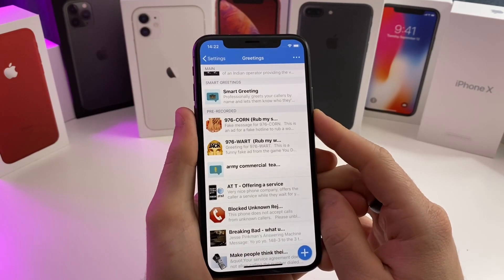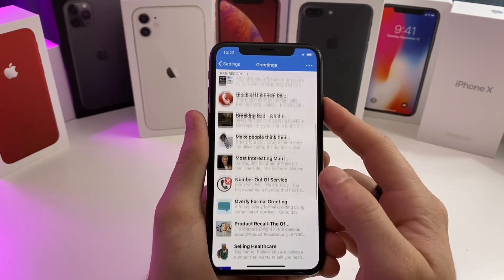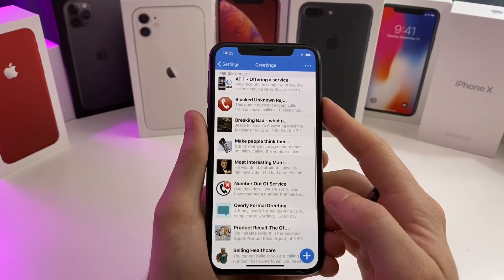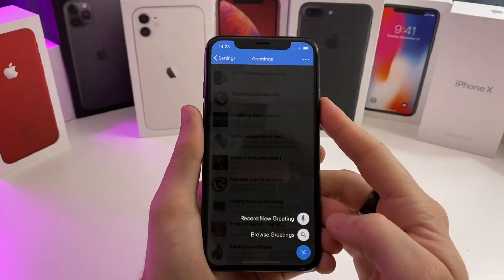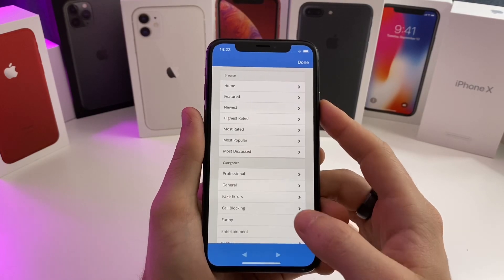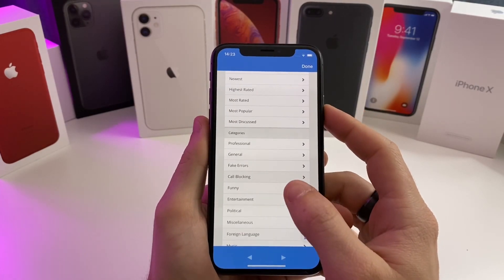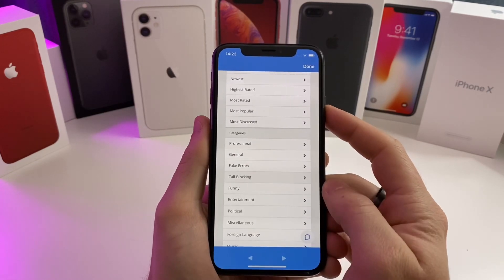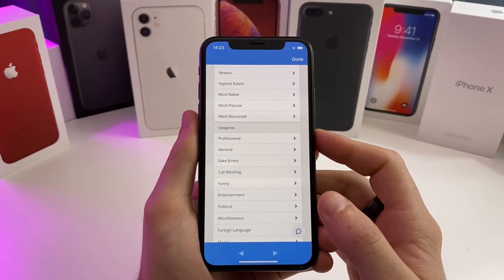Nobody has heard that one yet — I just barely set it for them. But there's a whole voicemail store that you can go ahead and download custom voicemails from. If we tap this plus button right here and browse greetings, there are a bunch of different categories. I prefer the entertainment, funny, call blocking, and fake errors categories — I feel like those are the most effective ones for this use case.